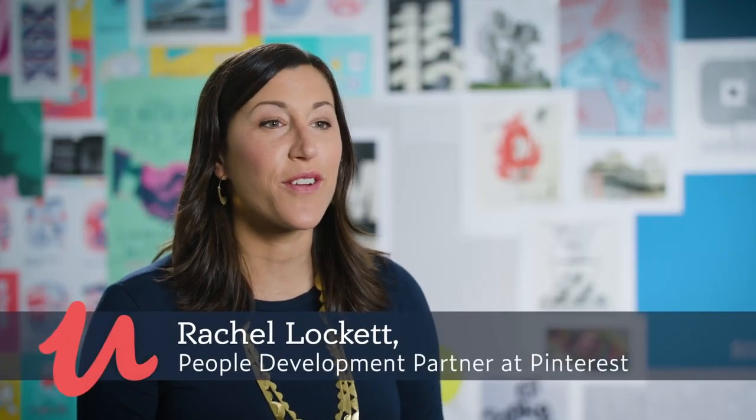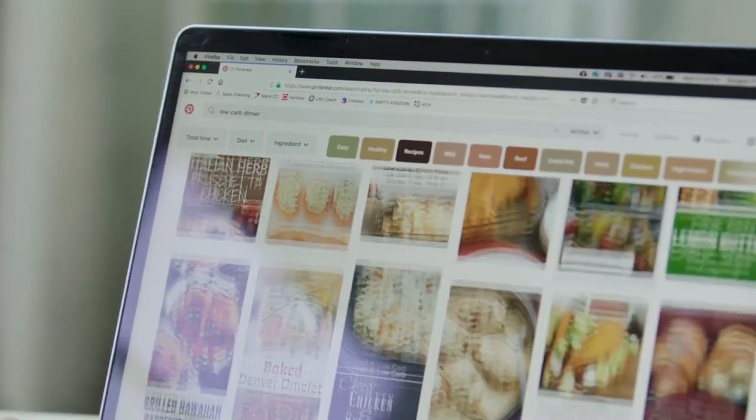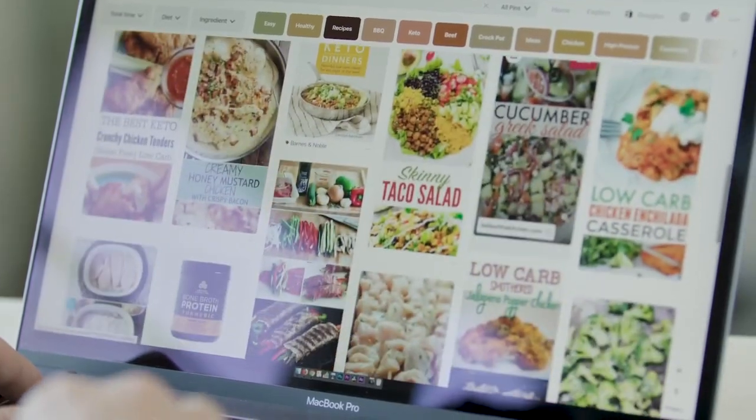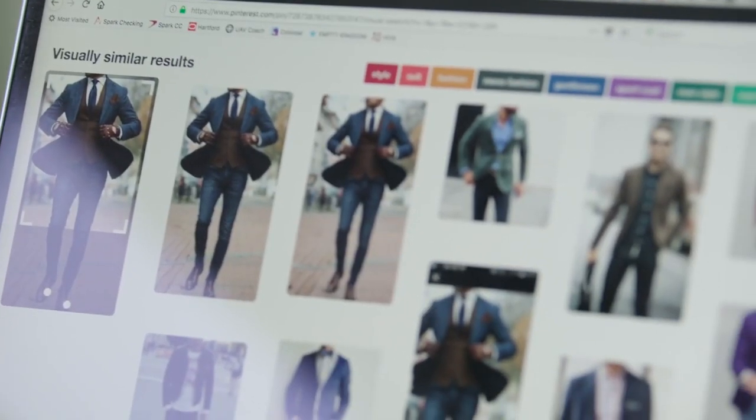Pinterest is a visual discovery engine and we help you discover and do what you love. People use Pinterest for life moments, big and small — for example, what to cook for dinner, how to decorate your first home, or what to wear to work.